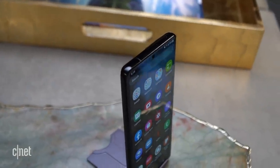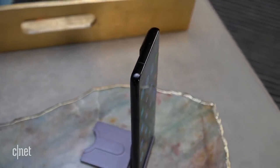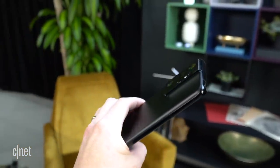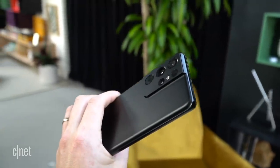Despite headline-worthy additions of new cameras and a new display, the biggest deal with the Galaxy S21 Ultra is actually something Samsung took off of the phone — $200. The S21 Ultra starts at $1,200, which is still a lot, but much cheaper than the $1,400 price of the original S20 Ultra.